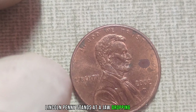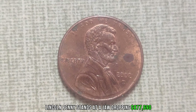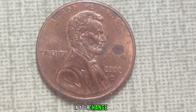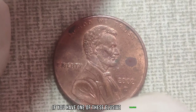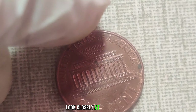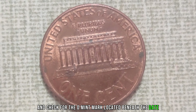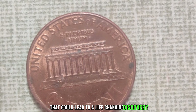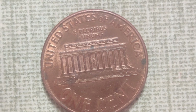You might be thinking, a penny worth nearly a million dollars? Yes, you heard that right. The 2002 D Lincoln penny, with a distinctive D Mint Mark, holds a fascinating story and incredible value in today's market. Released into circulation in 2002, these unassuming coins were minted in Denver, Colorado, as part of the standard production run. But what sets them apart is their rarity and the story behind their limited mintage.